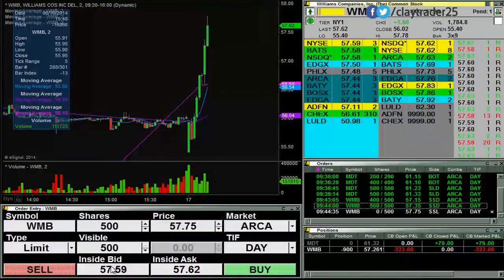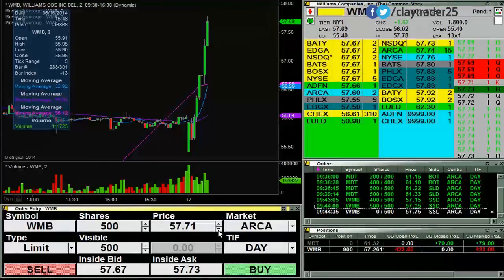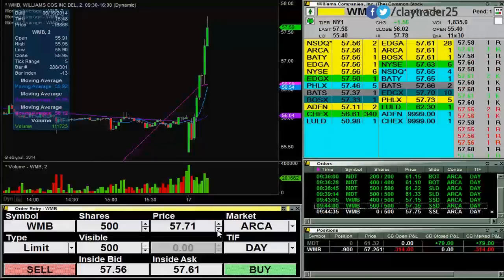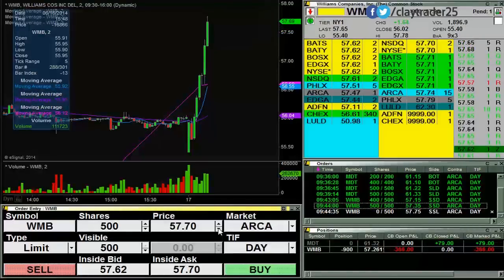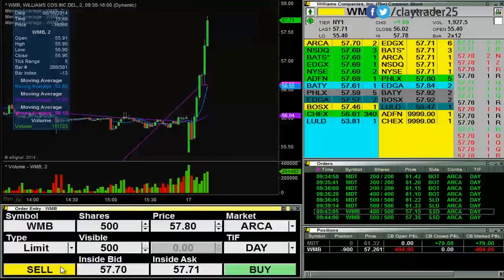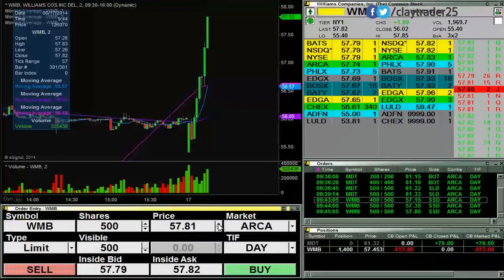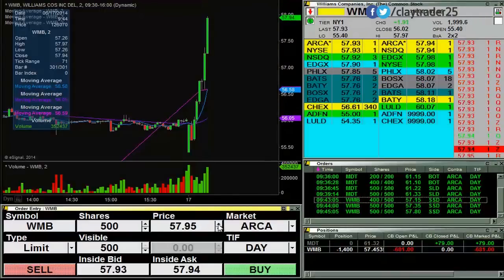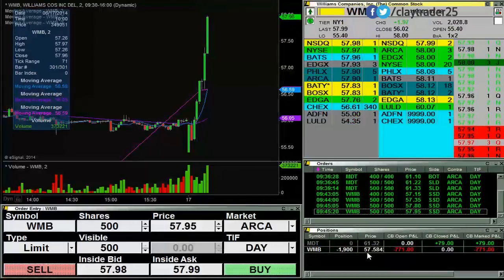Try to get some at 57.75. I didn't get any of those. Let's see if it can get back up there or not. Going to go up and try those at 57.80. Got those at 80. My average is now 57.45. Try for some at 57.95. Got those. Average is now 57.58.